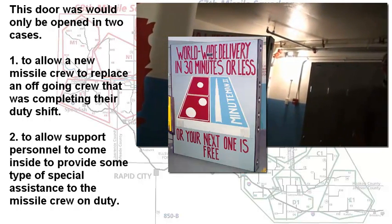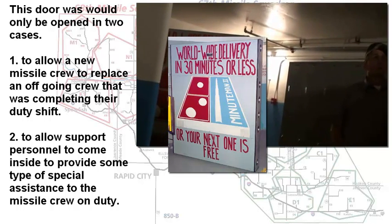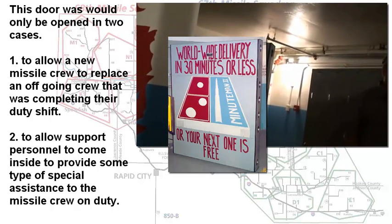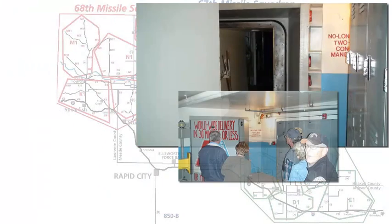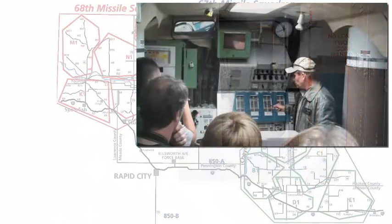There were only two times when this door would be opened: obviously a shift change, and when other authorized personnel needed to go into the module — maintenance people, or a cook sending a meal down to the two missileers on duty. Before going into this capsule, you would pass a sign that said 'No Lone Zone, Two-Man Concept Mandatory.' Wherever you saw that sign, it was a highly secured area, and at no time could only one person be in that area. There was always two — that was for security reasons.